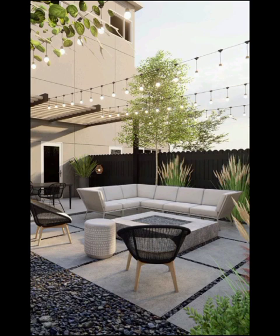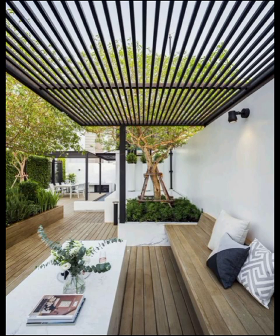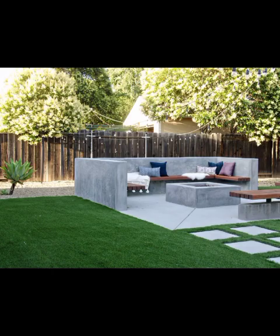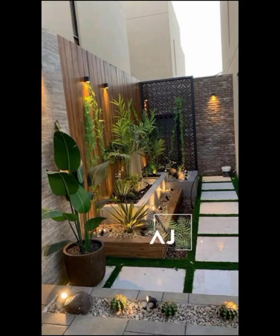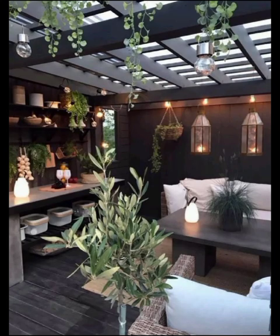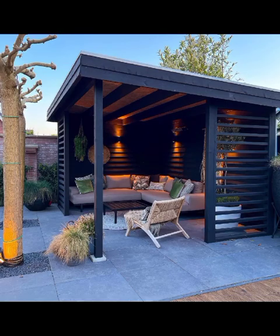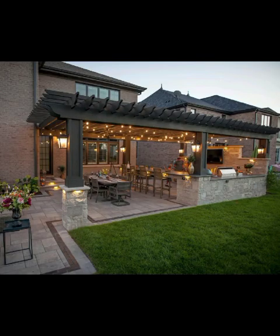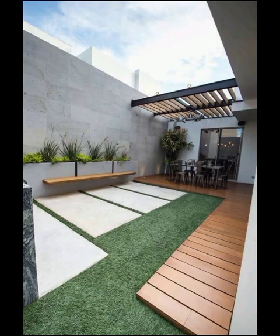From minimalistic paradises that embrace the less-is-more mantra to lush green escapes bursting with vibrant flora, these designs cater to every taste and preference. One captivating design approach gaining immense popularity is the urban jungle concept, which beautifully fuses urban living with the serenity of nature. Vertical gardens climbing walls bring life and color to even the smallest spaces, while air plants in minimalistic planters introduce low-maintenance charm. Industrial elements like concrete and metal combined with the softness of foliage create a striking contrast that captures the essence of modernity.